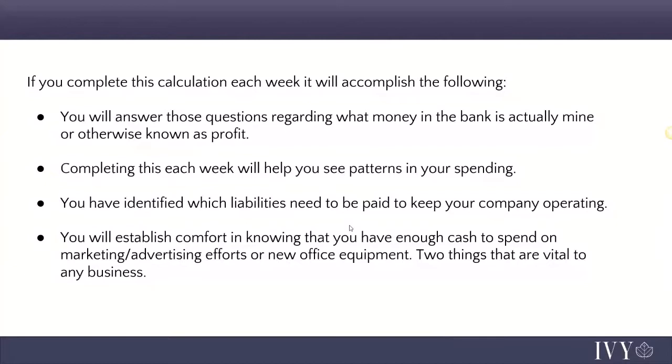Do this cash analysis at the same time every week — pick Monday at 8am, or Friday at 5pm, or when your bookkeeper comes and you can do it together. Listen to your bookkeepers, accountants, and CPAs. Don't be afraid to ask them to use non-accounting terminology. Ask them to define what accounts receivable means, what vendor liability means. This process will help you understand your profit, develop patterns in your spending, identify all liabilities in your company, and gain comfort knowing you have enough cash for your marketing efforts.